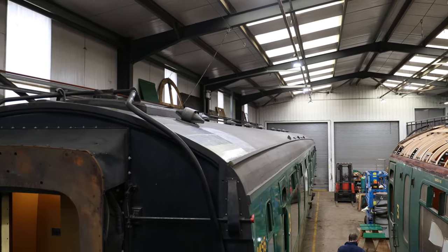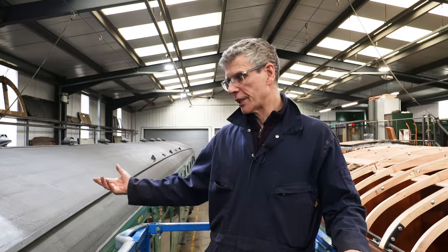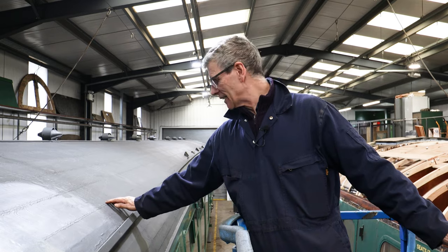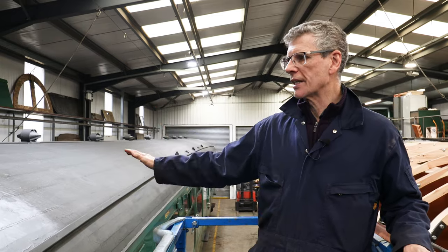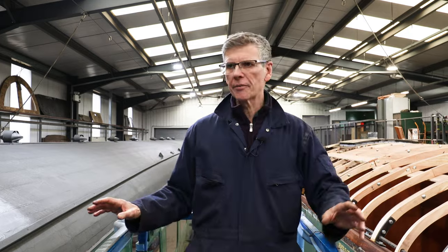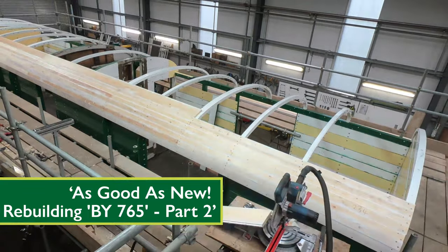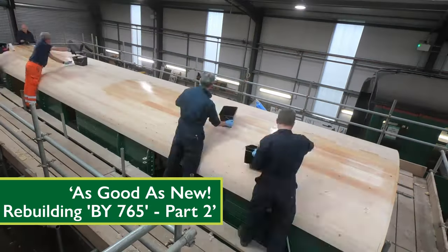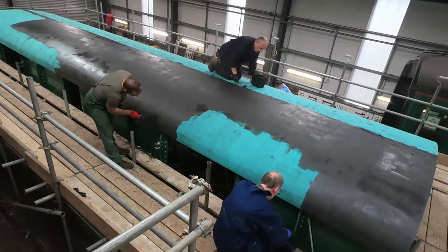We've got 1456 in at the moment — our other Bulleid carriage — completed a few years ago with the traditional canvas-over-wood roof, painted over. You can actually see it's taking a fair bit of wear, and that's one of the problems: once water gets in down into the wood underneath it damages it, which is why we're replacing as we are on the other one. Moving forward, we also have the BY in, which is the first one done with canvas and epoxy — a much better system — and you can see the quality after a couple of years: it's worn really, really well.